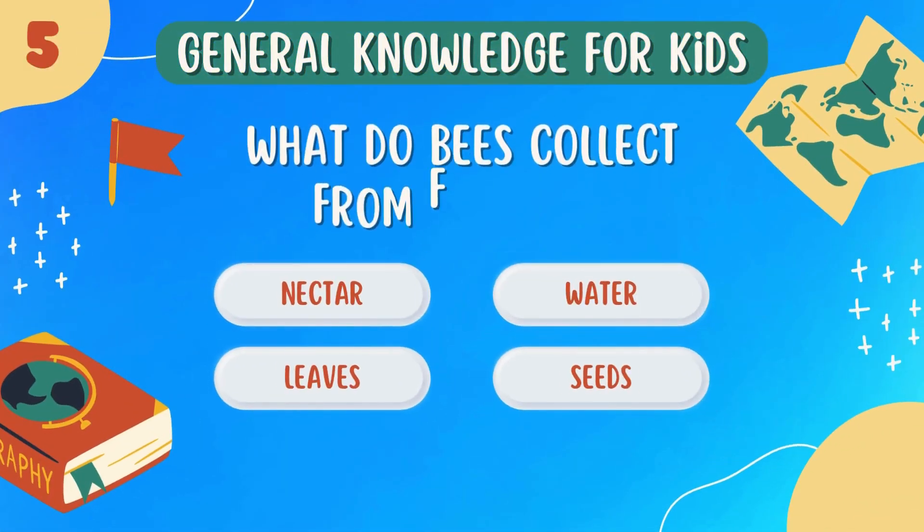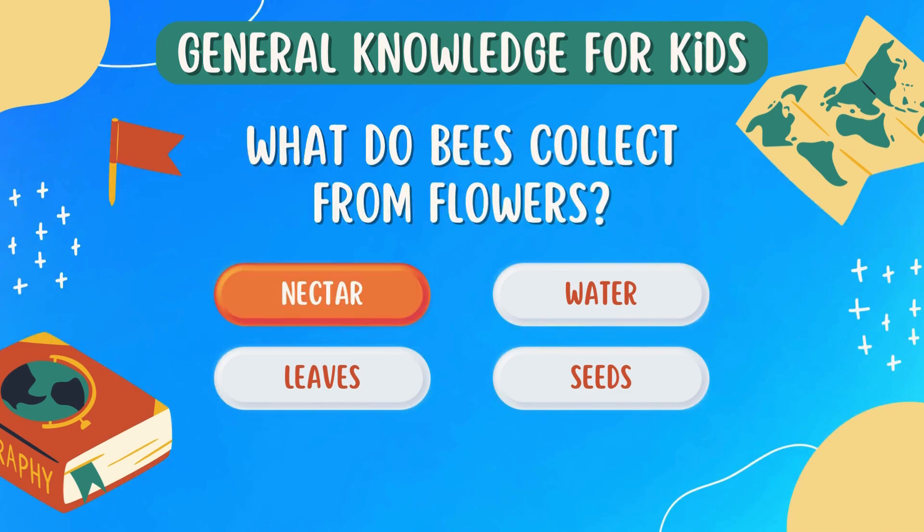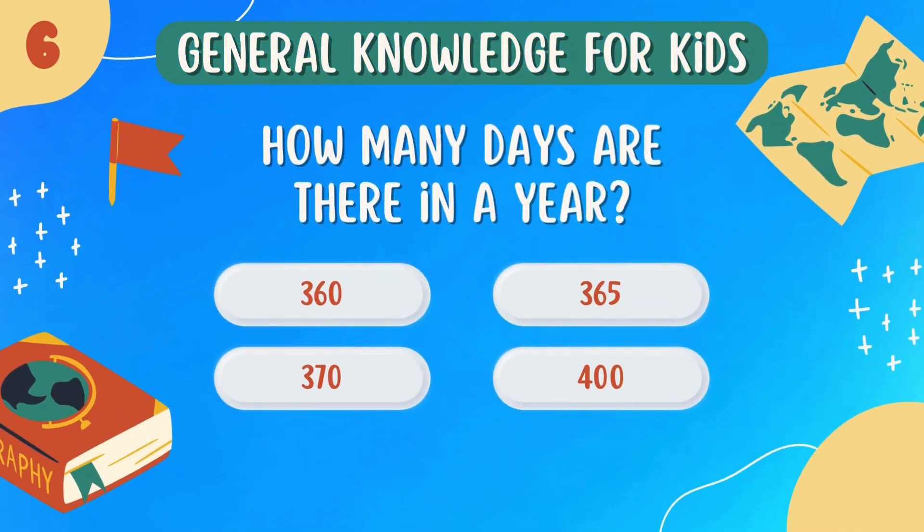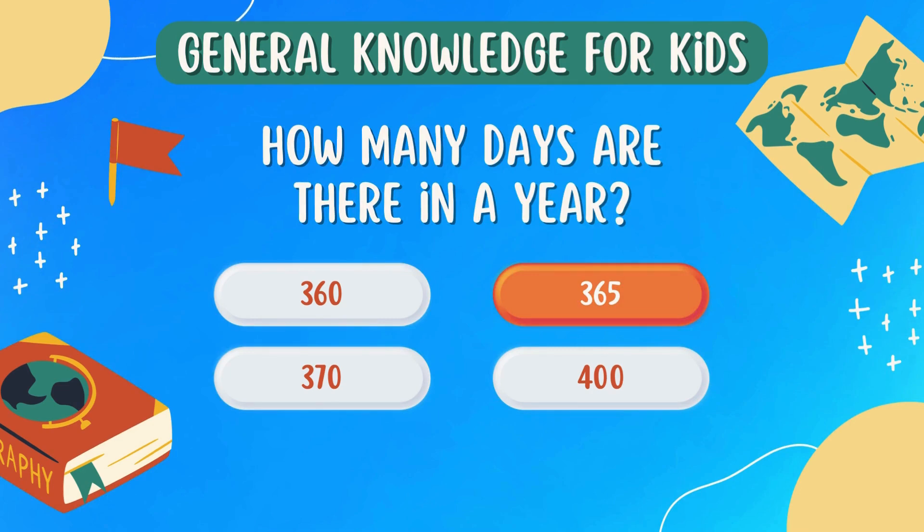What do bees collect from flowers? Nectar. How many days are there in a year? 365.